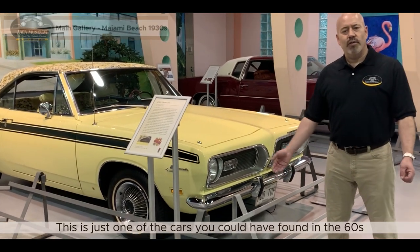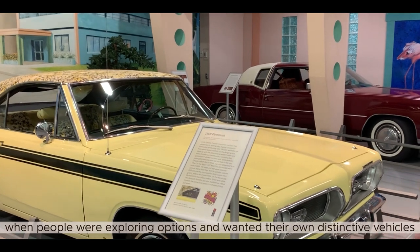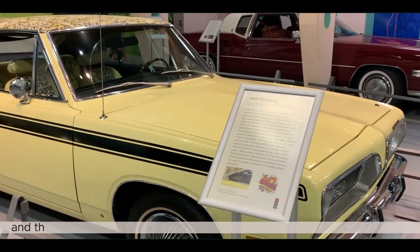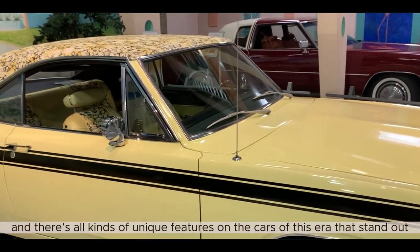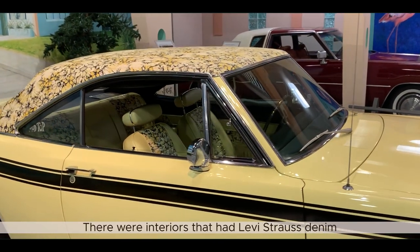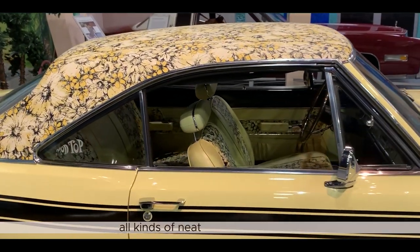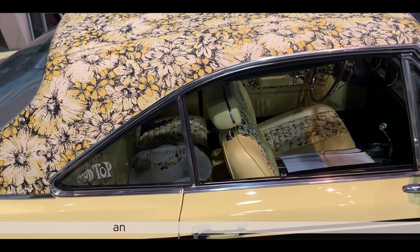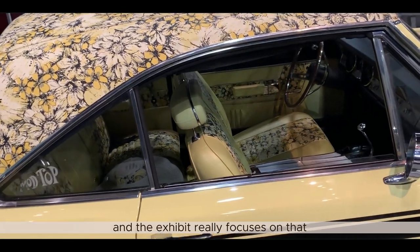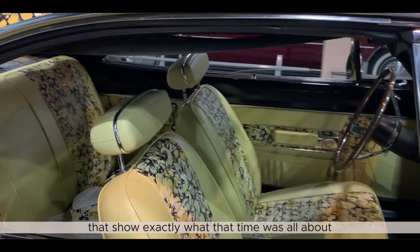This is just one of the kinds of cars that you could have found in the 60s where people were exploring options, wanting their own distinctive vehicles. There are all kinds of neat features on the cars that stand out — interiors that had Levi Strauss denim, there were shag carpet interiors. All kinds of neat features and stuff that set cars apart. Our exhibit really focused on that, and we had quite a few cars appearing that show exactly what that time was all about.